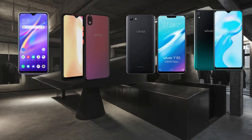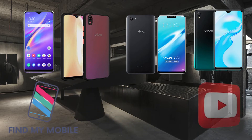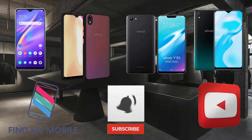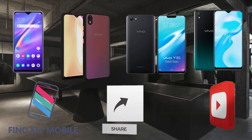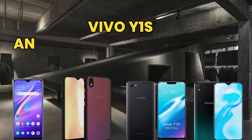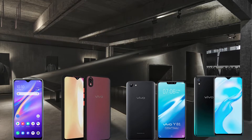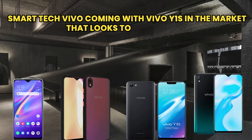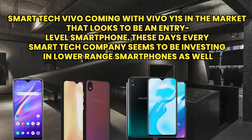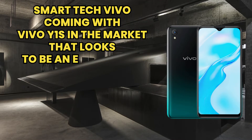Hello everyone, welcome to my channel Find My Mobile. If you are new on my channel, please subscribe and press the bell icon. Today we will talk about the Vivo Y1S, an entry-level smartphone. Vivo is coming with the Vivo Y1S in the market, which looks to be an entry-level smartphone. These days every smartphone company seems to be investing in lower range smartphones as well.